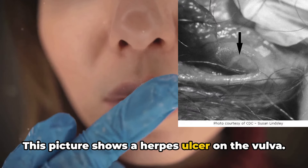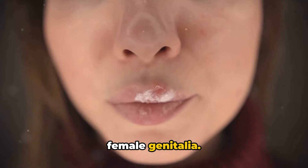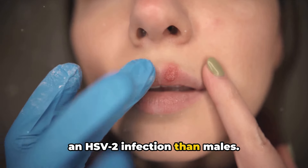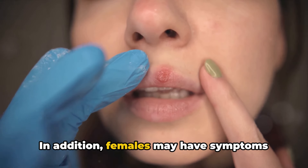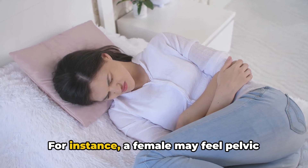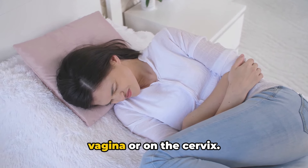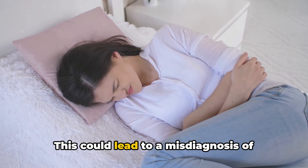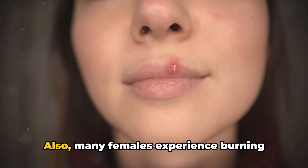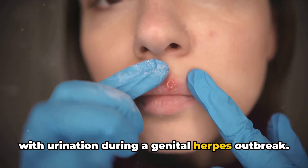This picture shows a herpes ulcer on the vulva, which is the external part of the female genitalia. Females are four times more likely to get an HSV-2 infection than males. In addition, females may have symptoms that are not readily recognized as herpes. For instance, a female may feel pelvic pain if the rash is located inside the vagina or on the cervix, which could lead to a misdiagnosis of pelvic inflammatory disease.